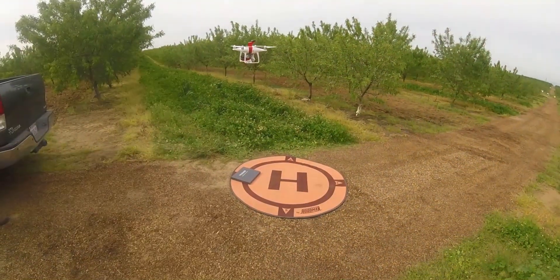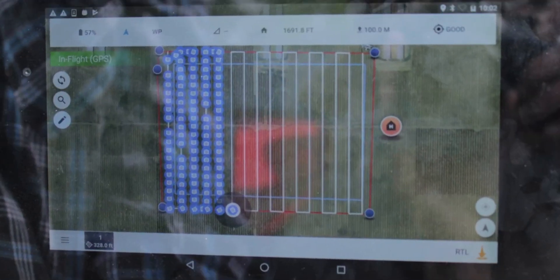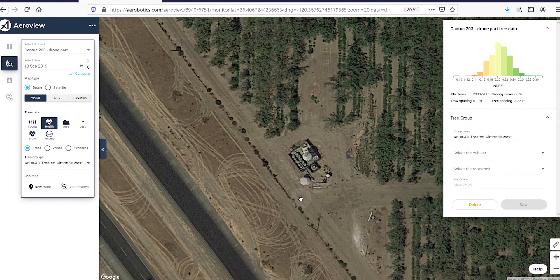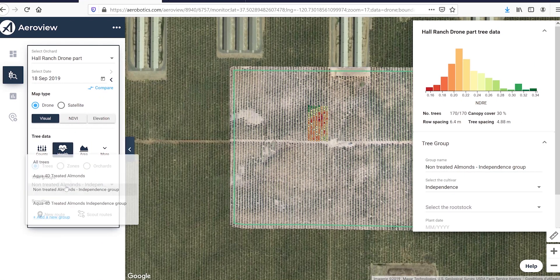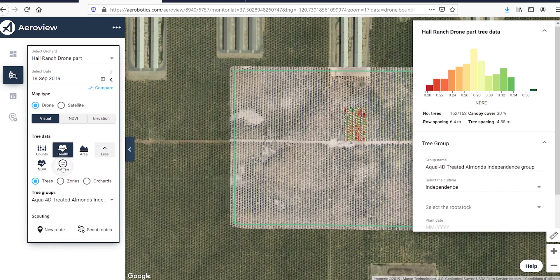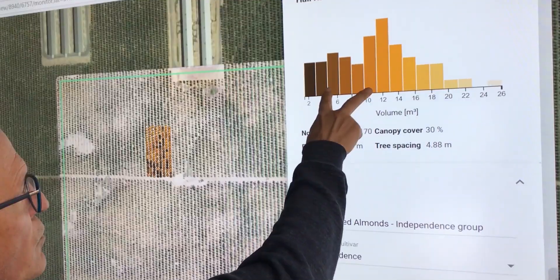Aqua4D collaborates with other Agriculture 4.0 companies, such as Aerobotics, which uses AI and drone data to collect precise measurements of health, chlorophyll, and area coverage for every single tree in the monitored fields. After only three months, the tree data showed the treated plants were markedly healthier and more developed.